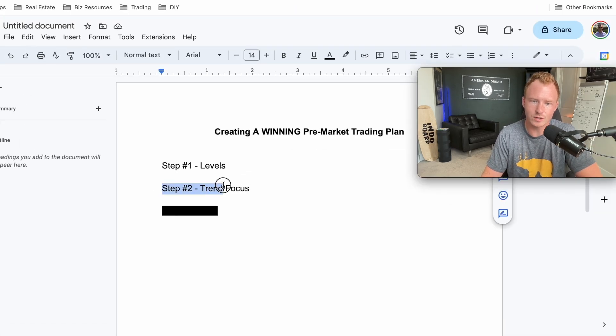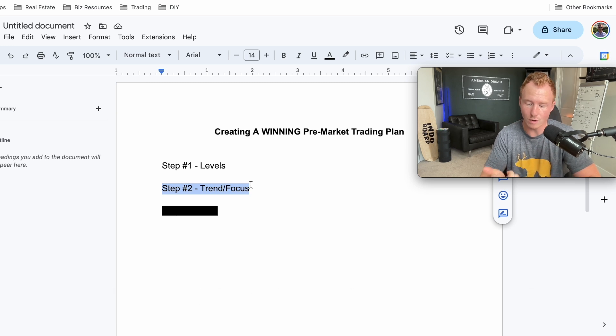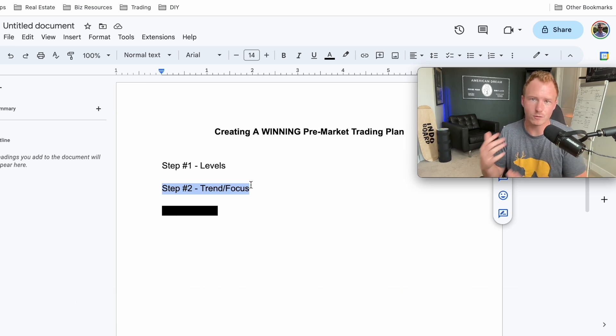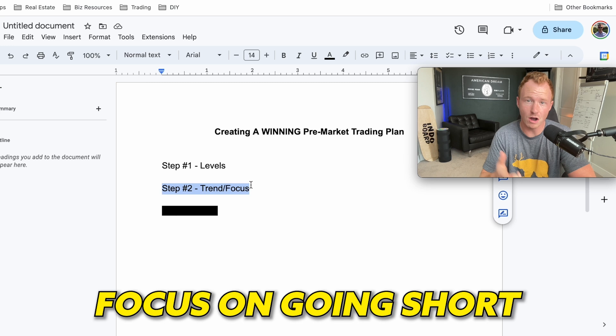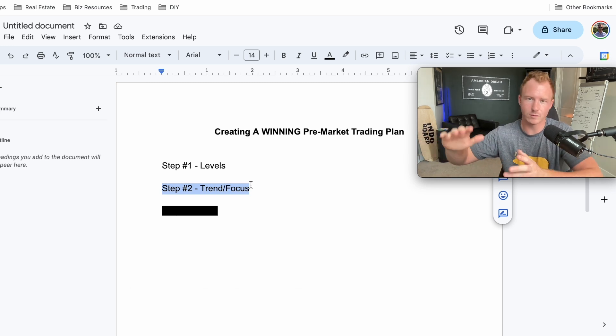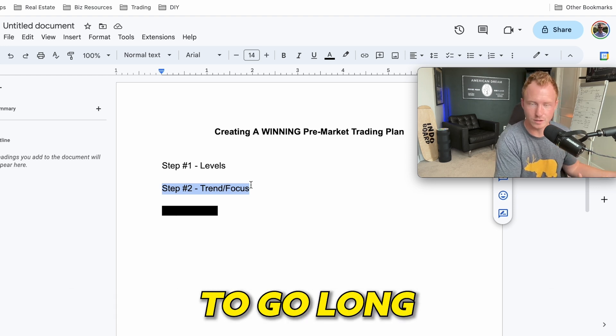Step number two: what is the trend and focus? I always want to go into the day knowing whether I want to look for opportunities to go long or to go short. I always want to know this before the market opens. Obviously, that doesn't mean I immediately place a trade — I'm going to look for setups and opportunities to go in that direction.